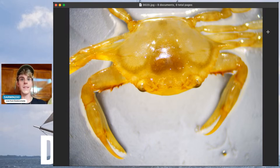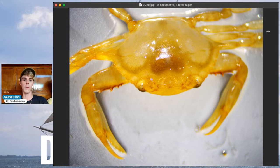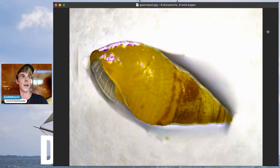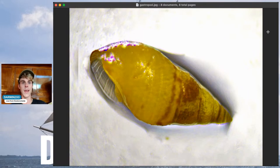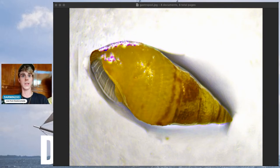This is a sargassum crab — that's actually the name of the species. It's another unique species to the sargassum habitat. They live their entire lives there and can grow up to about an inch to an inch and a half across. And this is a marine gastropod — it seems likely that this gastropod spends a lot of its life in the sargassum seaweed. You can see it has that off-brown color, just like the sargassum. We don't have an ID on this one yet.